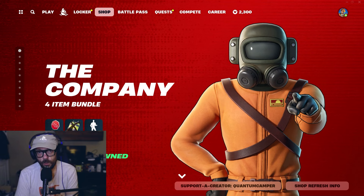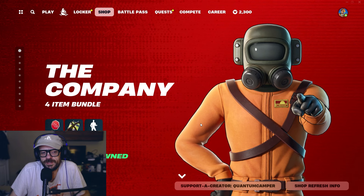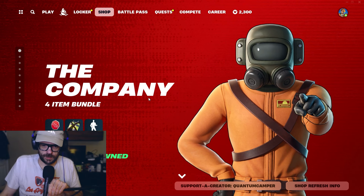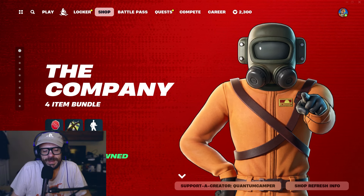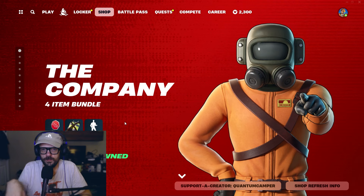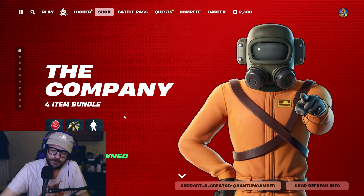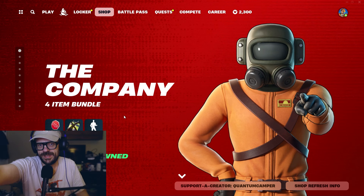It looks like it's time to take out another loan because the Lethal Company bundle is back. What's going on, Quantum Camper here. We're going to do an in-depth look into the item shop — we got the Lethal Company bundle back, probably one of the rarest wraps in Fortnite history is back in the shop today. We also have a 5,000 V-bucks giveaway going on today.